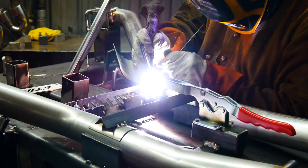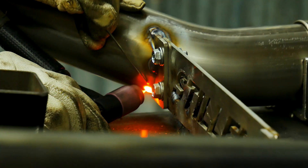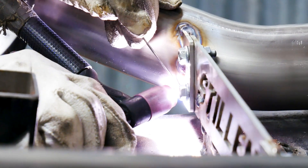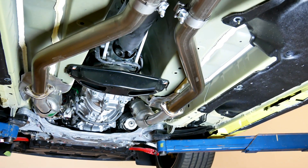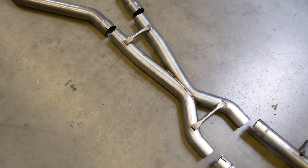Since 1986, Stillen has been a leader in high-performance parts and accessories, and during that time has proudly manufactured all of our parts in-house in the United States of America. For the 2023 Nissan Z, Stillen proudly offers two different styles of exhaust systems, with three different tip options.